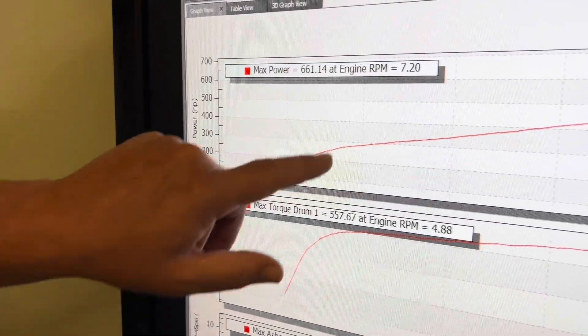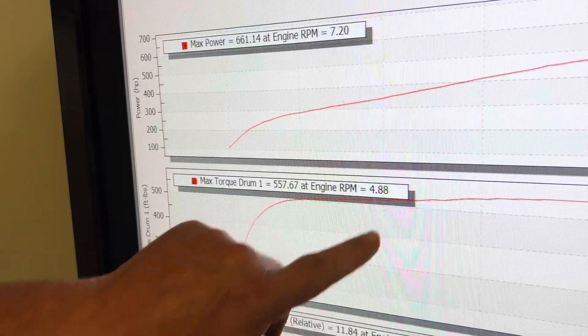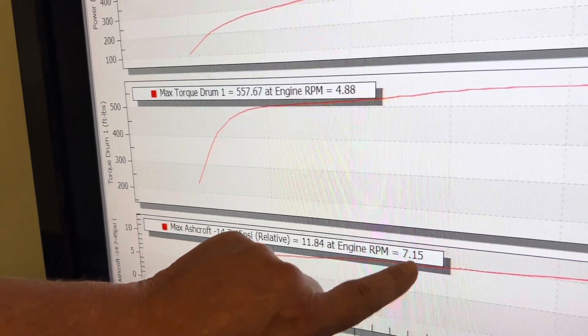661 wheel horsepower, peaking at 7,200 RPM. Torque comes in nice — 557, peaking at 1,400. Boost is peaking at 11.8 at 7,100 RPM.